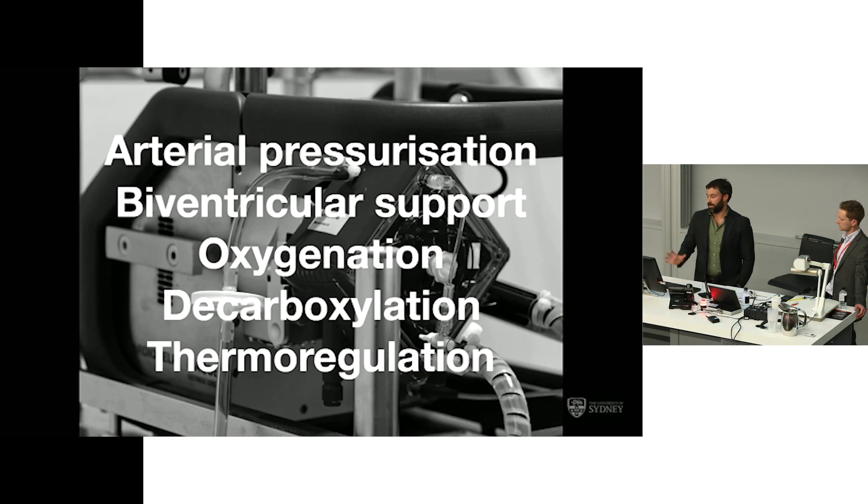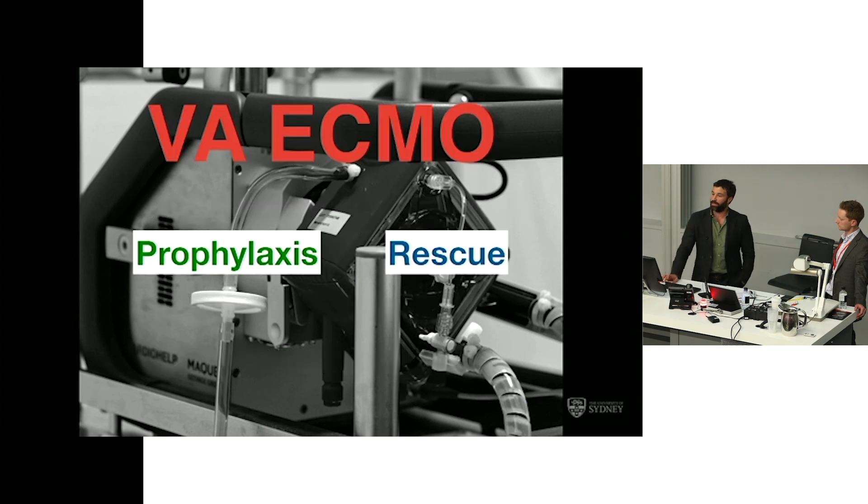VA ECMO is the only mechanical circulatory support device that gives you arterial pressurisation, biventricular support by offloading both ventricles, oxygenation, decarboxylation, and thermoregulation — which is relevant in the context of cardiac arrest. If we're thinking about ECMO in the cath lab, you can consider it in terms of prophylaxis and rescue. Prophylaxis involves identifying high-risk patients before the procedure and either setting up for rapid cannulation if needed or prophylactically going on to ECMO for periprocedural support — something increasingly seen for EP, PCI, and potentially TAVI. But this case is the context of rescue ECMO, which is a totally different beast.